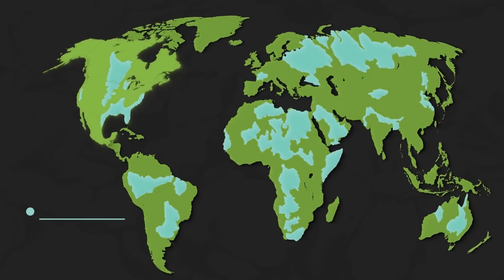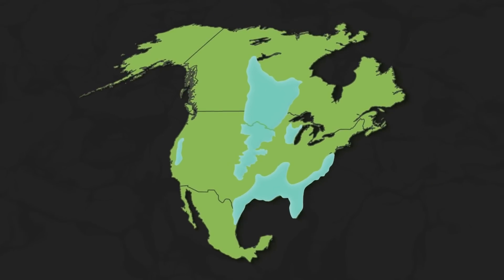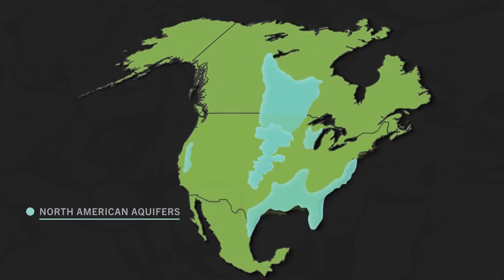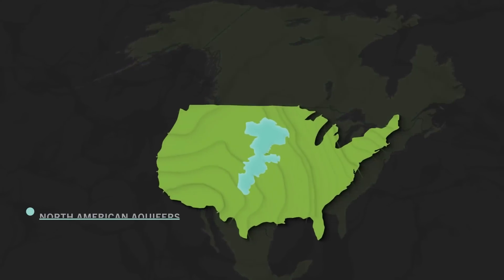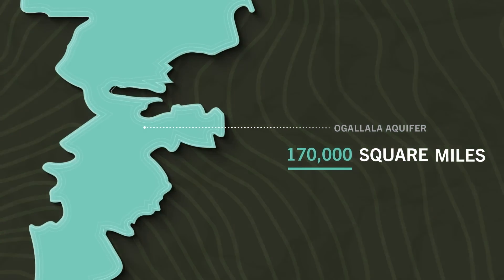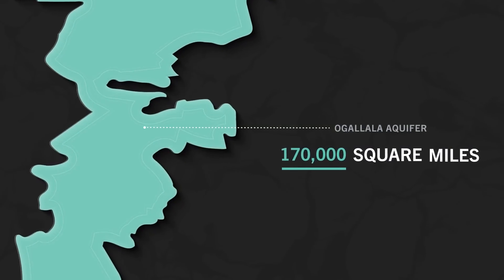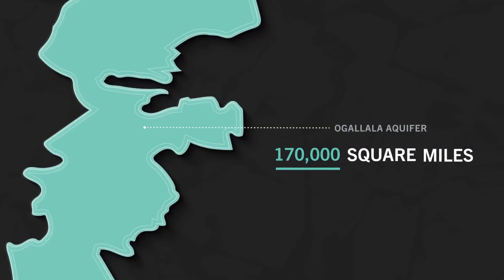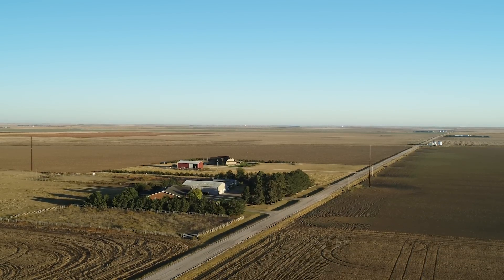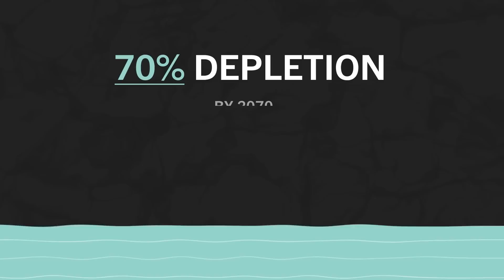The High Plains Aquifer, otherwise known as the Ogallala Aquifer, is located in the central United States, and it's one of the biggest in the world. In fact, it underlies more than 170,000 square miles of land that extends through 8 different U.S. states. It's the primary water source for farms and communities in one of the world's most significant agricultural regions, and at current use rates, it will be depleted by 70% by 2070.